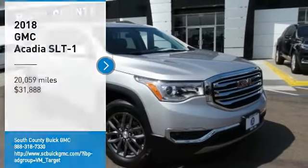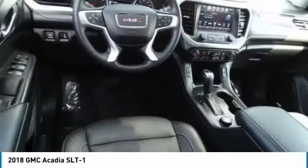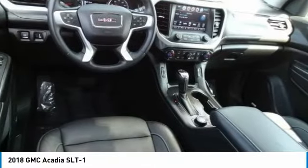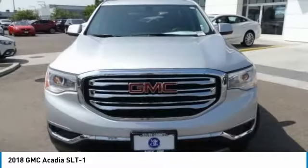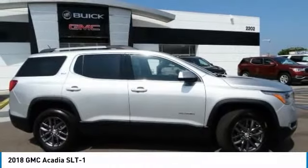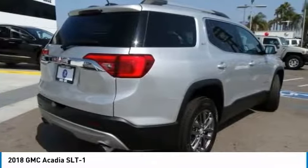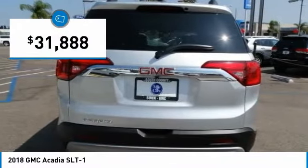We are pleased to show you the 2018 Acadia. The GMC Acadia has great capability coupled with exceptional safety, offering better highway fuel economy than any other 8 passenger SUV, advanced technology and thoughtful ergonomics. The Acadia is a premium utility that rejects compromise and is priced below $35,000.